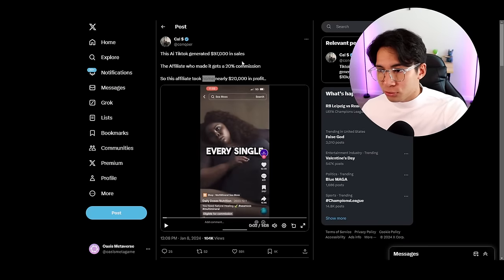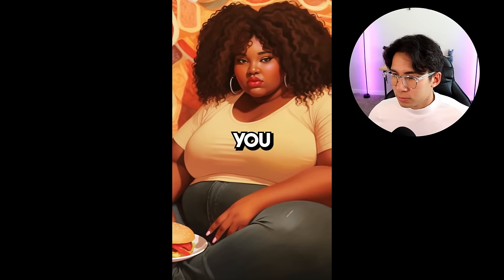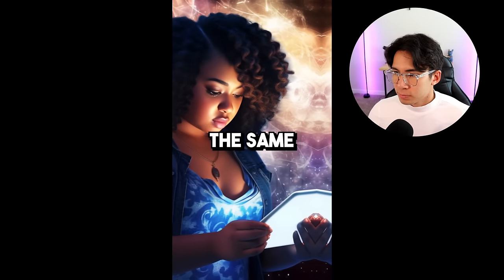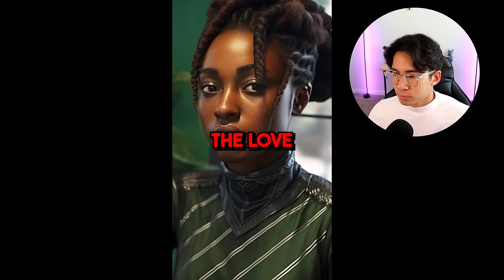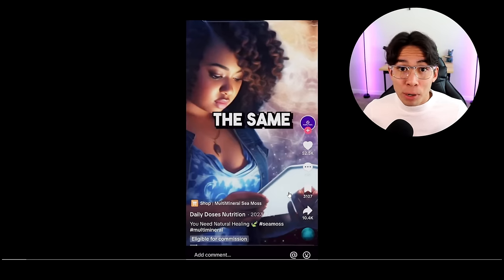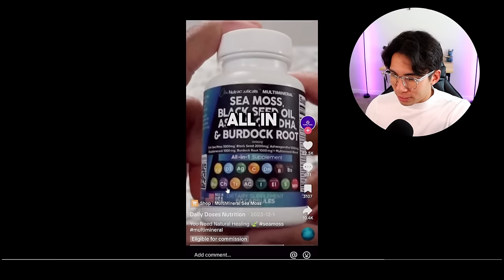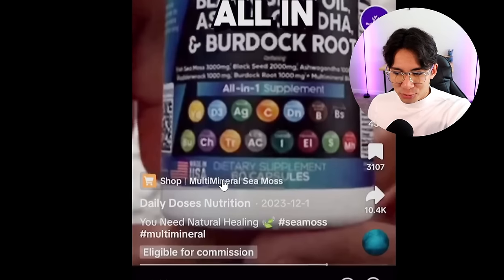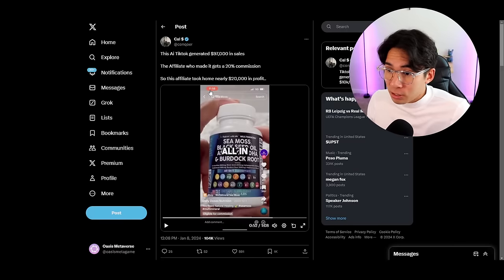I found this on Twitter — this is where it all started. This dude named Cal tweeted that his AI TikTok generated $97,000 in sales. The video opens: 'The reason you feel so sick and tired every single day is the same reason you are so unproductive — it all comes down to one root cause.' It's an absolute banger because immediately they're capturing people emotionally. At the end of the video, they're selling this multi-mineral supplement. Every time someone clicked the button at the bottom left and bought the product, the person who posted the video made commission. As simple as that.